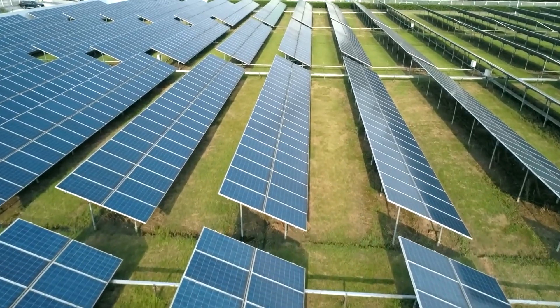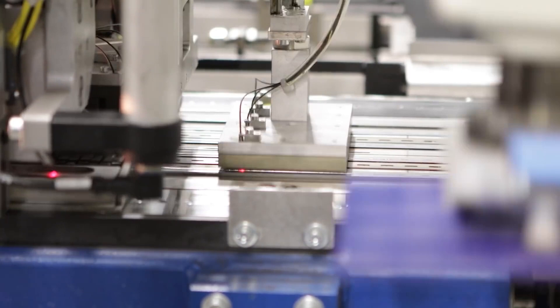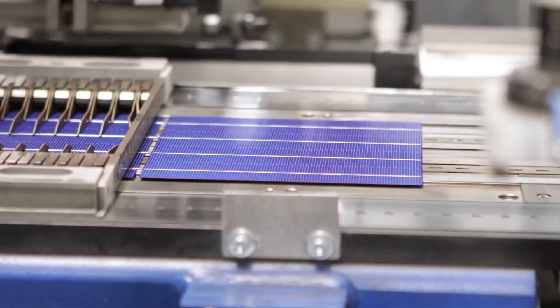There's a promising solution: integrating tiny crystals known as perovskites alongside traditional silicon. This combo could skyrocket the efficiency of solar panels to unprecedented levels.